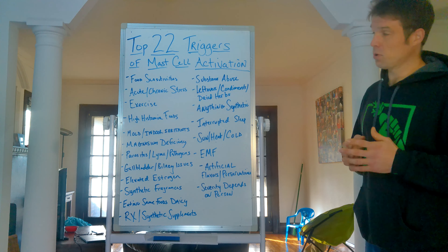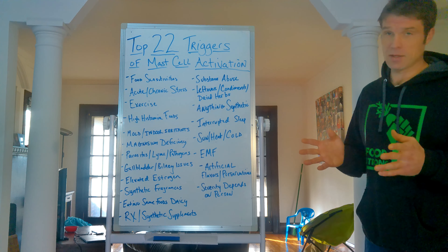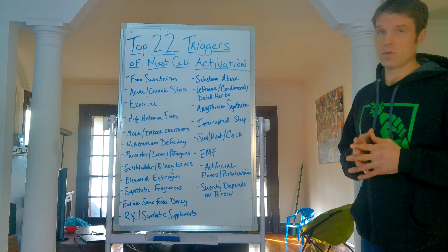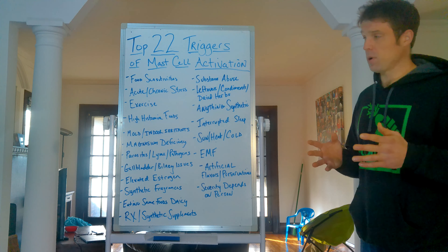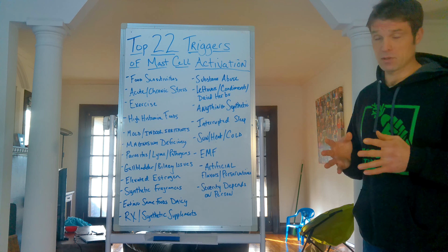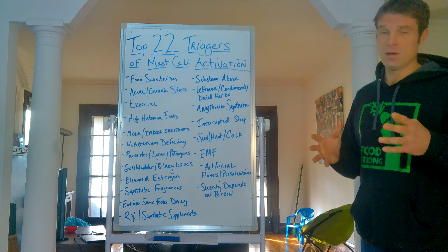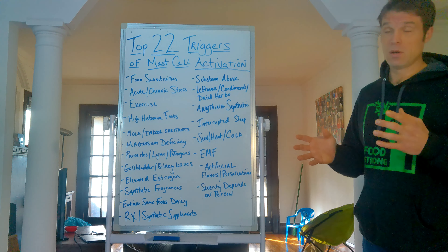Number two: acute or chronic stress. If you're under stress — physical stress, whether you had surgery, a stressful event, or you're arguing with your husband or wife — these things can take a toll on the body. They can affect the immune response, and the longer they last, the more likely they are to aggravate your mast cells and contribute to your reactions.